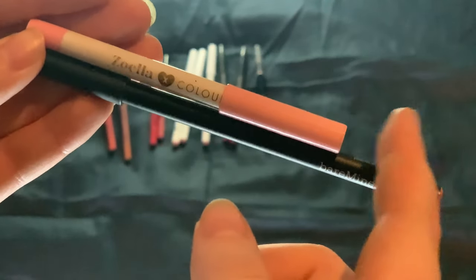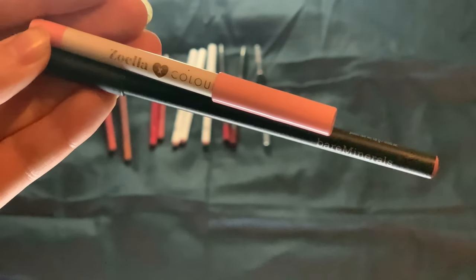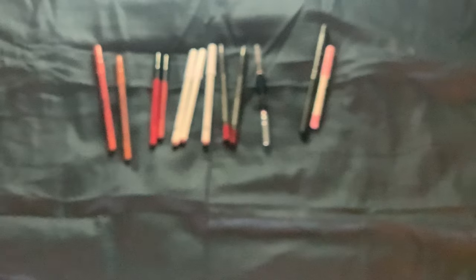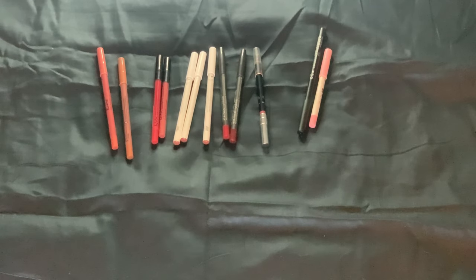Hopefully I will get at least one lip liner out this year as well. There we have it. Next up will be my bullet lipsticks.